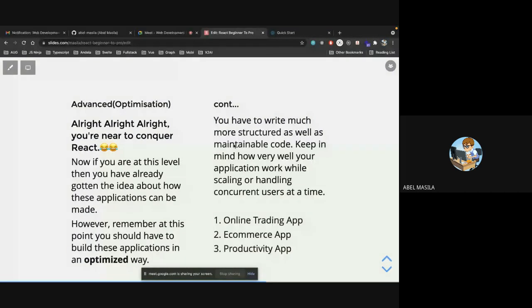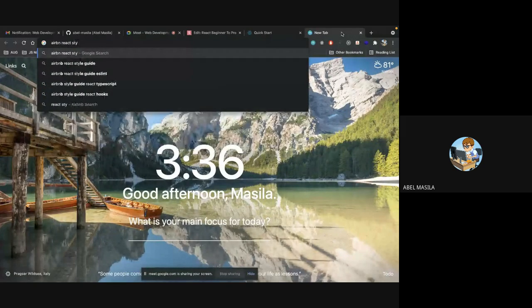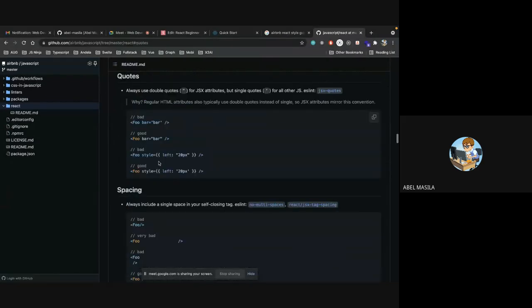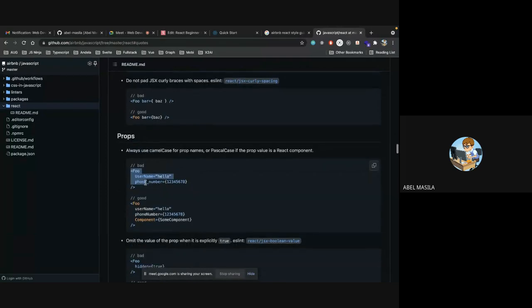You'll hear about presentational and container components, and style guides like the Airbnb React style guide — it's not something you must follow all the time but you can borrow from their experience. They show you basic rules on classes, quotes, spacing, and how to pass props — showing what is good and what is bad.